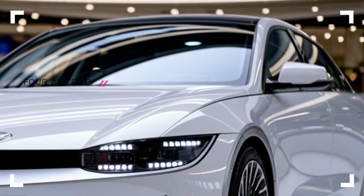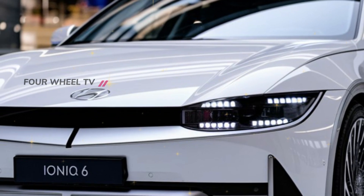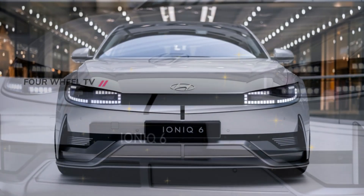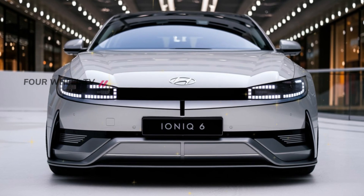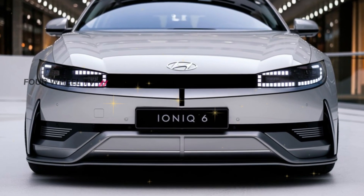In a market that's constantly evolving, the 2025 Hyundai IONIQ 6 stands out with its blend of futuristic design, advanced technology, and commitment to efficiency. This is more than just an electric car — it's a glimpse into the future of driving.